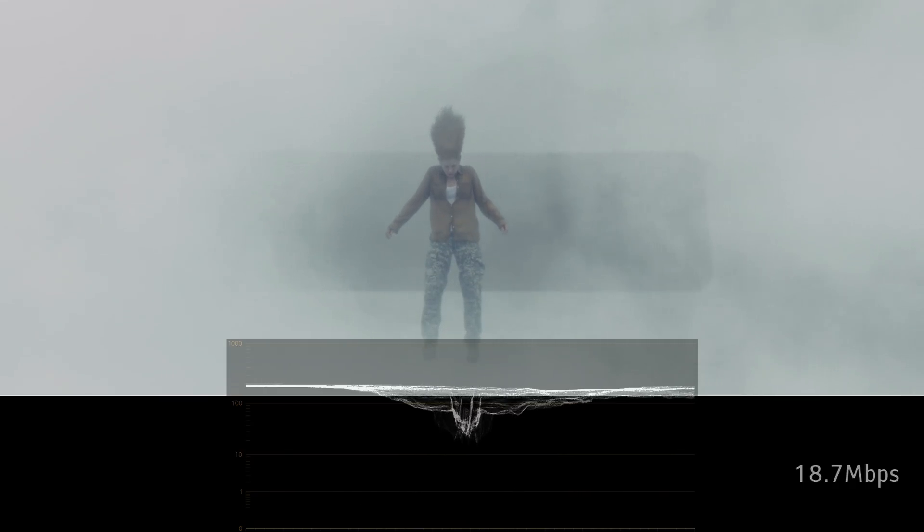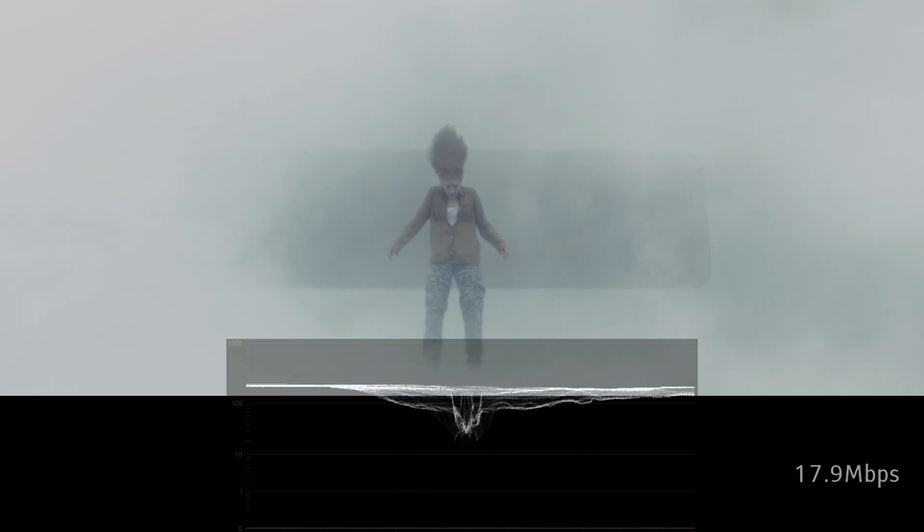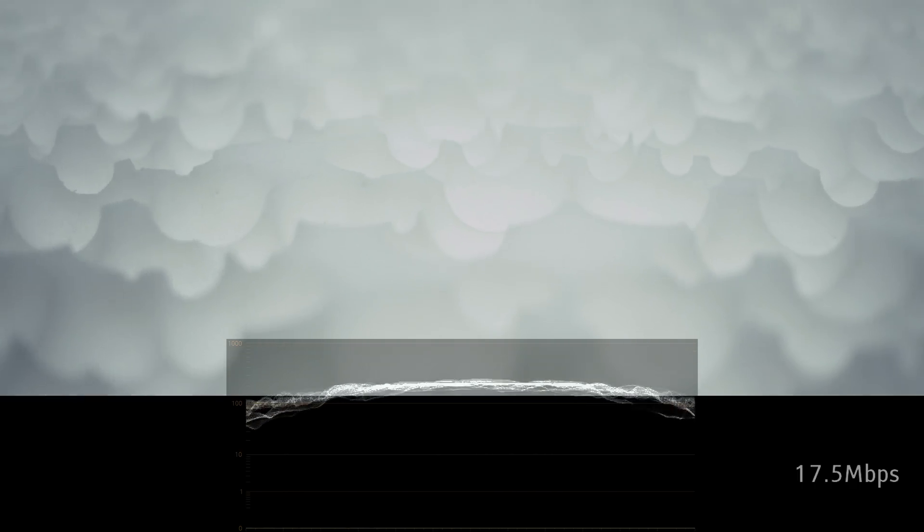The problem with dark HDR movies is that when TVs are in HDR mode, there's almost no control over the brightness, as each scene is defined in exact nits, as opposed to SDR movies where the brightness can easily be adjusted.